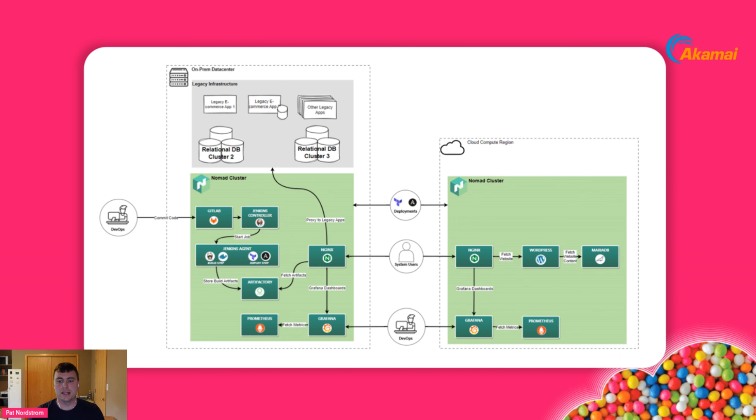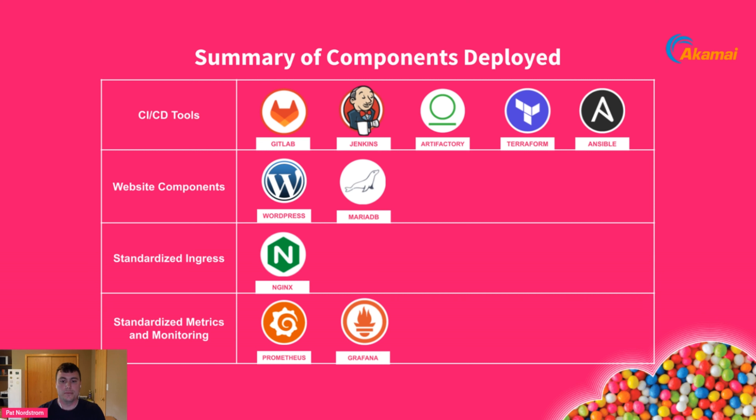To summarize: this is a potential MVP for your initial modernization roadmap, which includes normalizing your CI/CD toolsets in your on-prem Nomad cluster, standardizing your ingress tooling via Nginx, and standardizing your initial metrics and monitoring tools via Prometheus and Grafana — which are well integrated with Nomad for collecting cluster metrics. Since Nomad runs on any type of general compute, this is a use case that enables organizations to explore cloud choices beyond the big three.